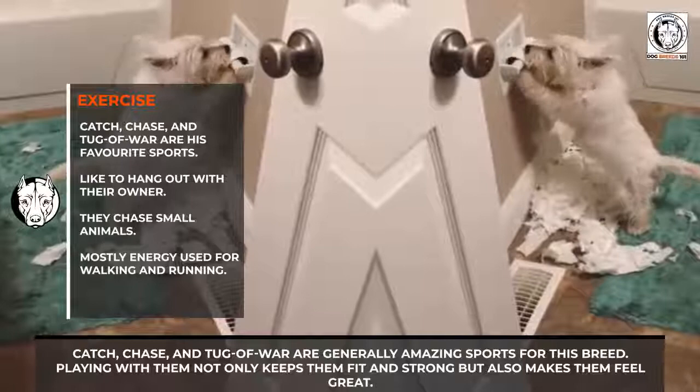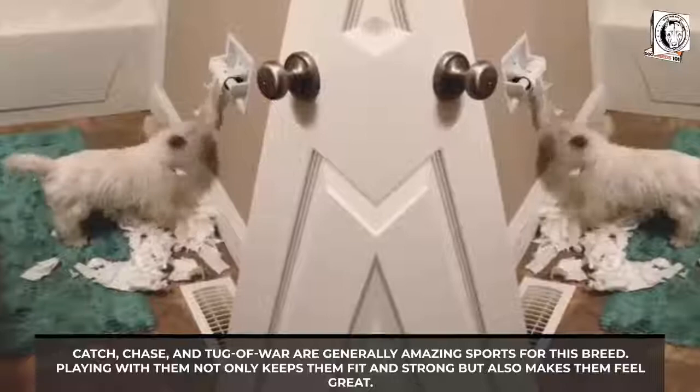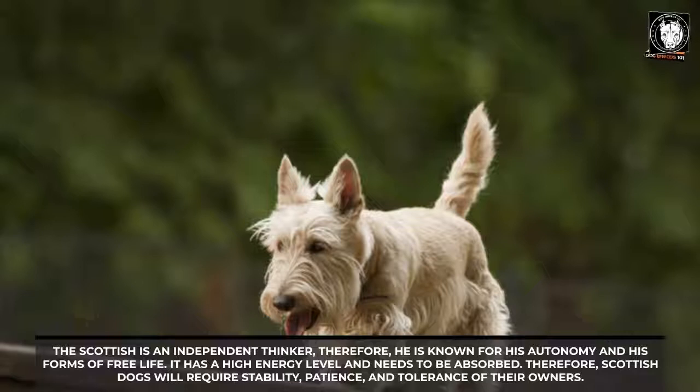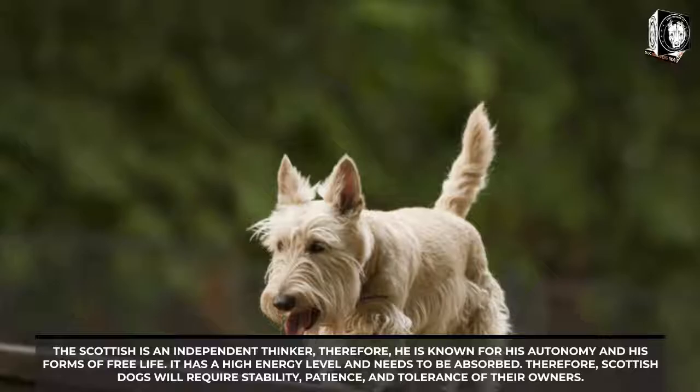Scottish Terrier training needs: they are sensitive and will respond to commands only when you are firm and confident — if you hesitate, they will ignore you. This dog can also challenge family members if no one takes a leadership role. The Scottish Terrier is an independent thinker, known for autonomy, and has a high energy level that needs to be channeled.